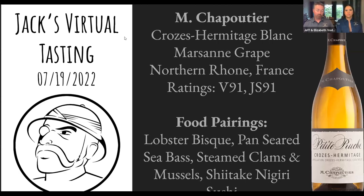From the Northern Rhone in France, ratings on this wine are Vinous 91 and James Suckling 91. Food pairings include lobster bisque, pan-seared sea bass, steamed clams and mussels, shiitake, and nigiri sushi. We're having grouper tonight, so that should work well with it. This is a seafood, lighter, fresh kind of wine, not just because it's white, but because it has a nice high zingy acid to keep it fresh.